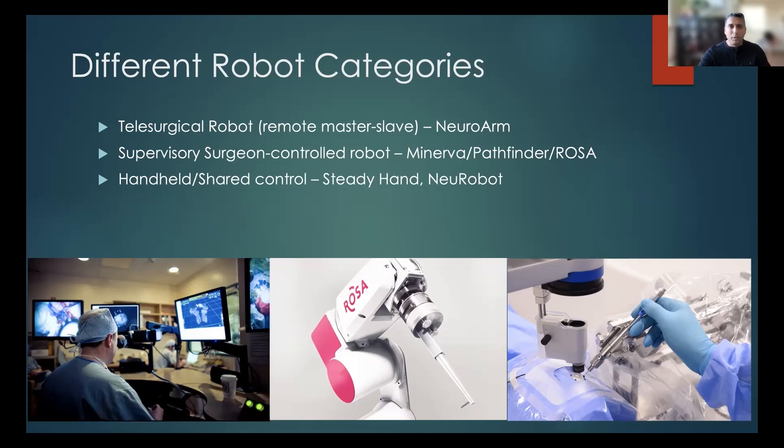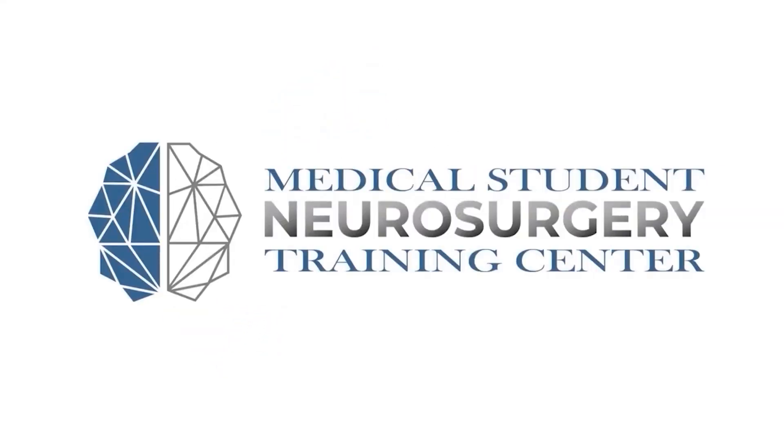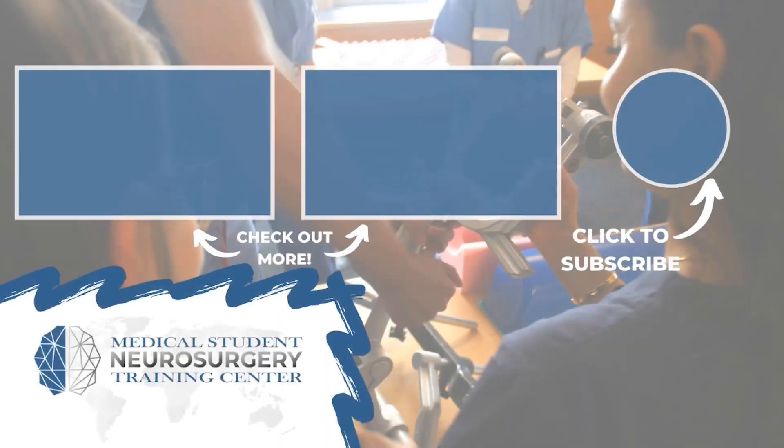With all that said, the only FDA-approved robot from all of these is the ROSA, which is the one we've had here since about 2014.